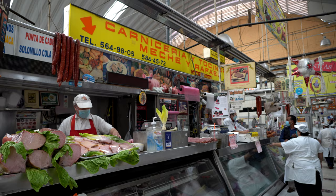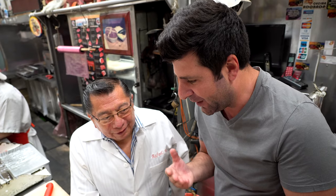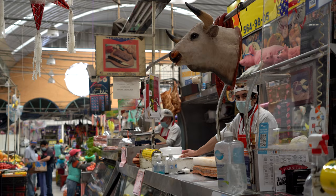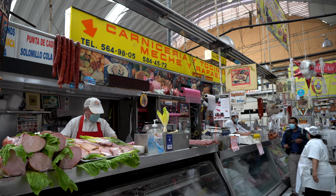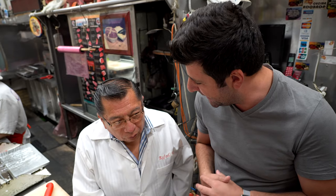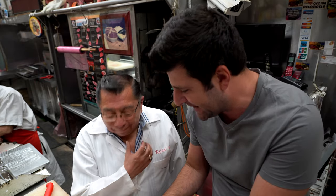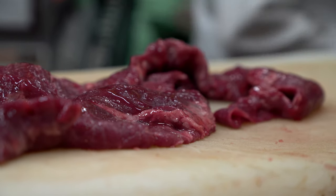Now we are going to learn which parts of pork and beef they are using in the taco. Rafael is going to help us and let us know all the details. For the taco de suadero, they are using the brisket, which is the cut of meat from the breast or lower chest of beef. For the beef steak taco, it is the inside round. The taco de arrachera, the fajita, uses the flank - that is the skirt steak, long and flat, prized for its flavor rather than its tenderness.